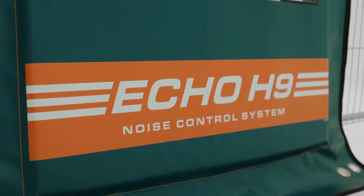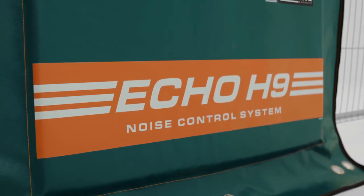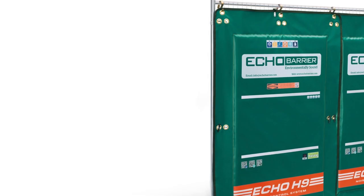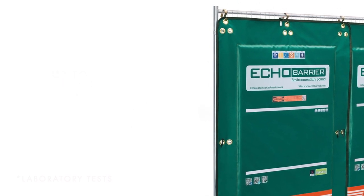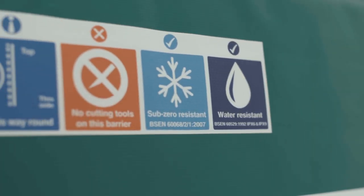Echo Barrier is a portable acoustic barrier that offers excellent noise reduction and absorption, achieving up to a 43 decibel reduction and 100% noise absorption across some frequency ranges.